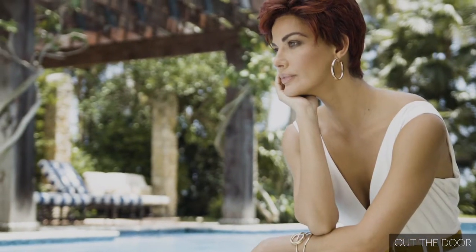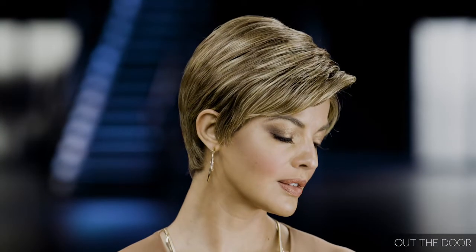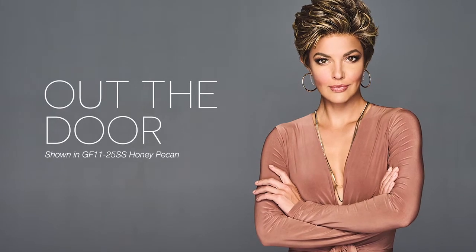We designed Out the Door to be the kind of effortless shake-and-go style we know Gabor wearers adore. Short and sassy with a fine lace front that lets you wear the piece bang forward or brushed back. Curl for volume or flat iron for a sleeker look. Once you've heat-styled true-to-life fiber, the texture is locked in even after washing. Get out the door and on with your day.